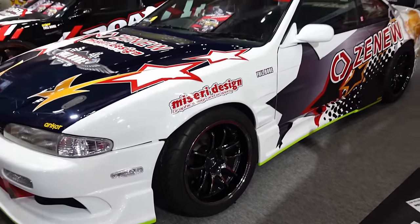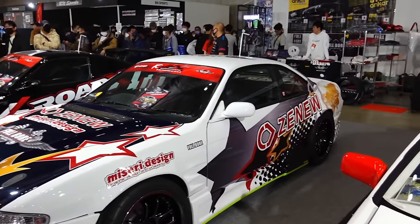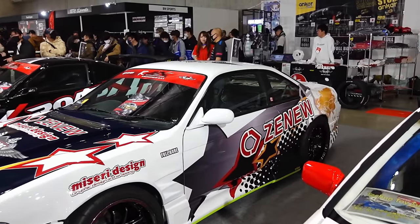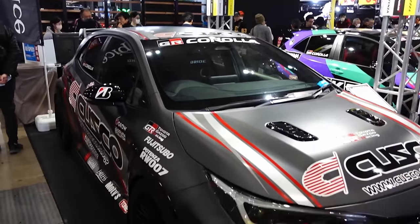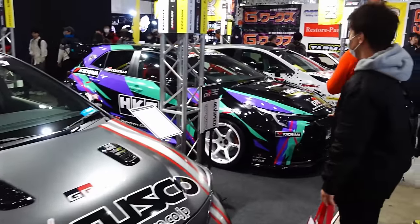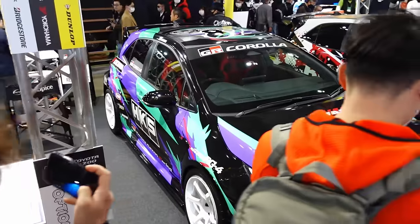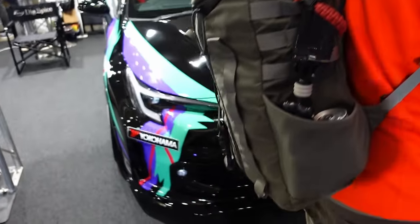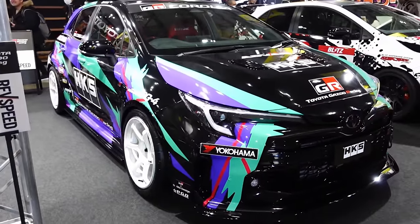PF01 EVOs — love it. S14 Zenki, Origin Arrow, Xenu Tires. Here we go in the Option booth. Cusco GR Corolla, which we've seen before. HKS GR Corolla on RG4s. The oil can livery — one of the best liveries of all time. And Blitz — we saw this at the 86 BRZ Style, I believe. These cars are so good. Perfect sports hatchback.